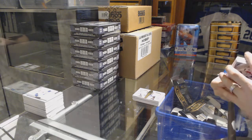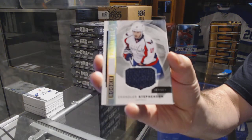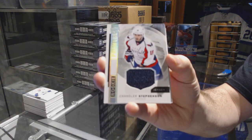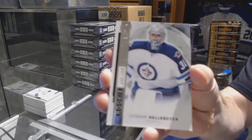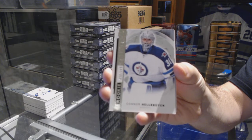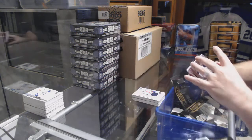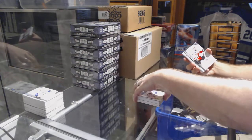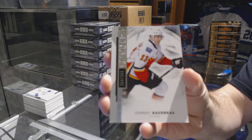For the Capitals: Chandler Stevenson. For the Winnipeg Jets: Connor Hellebuck, /399. For the Calgary Flames, /399: Johnny Goudreau.